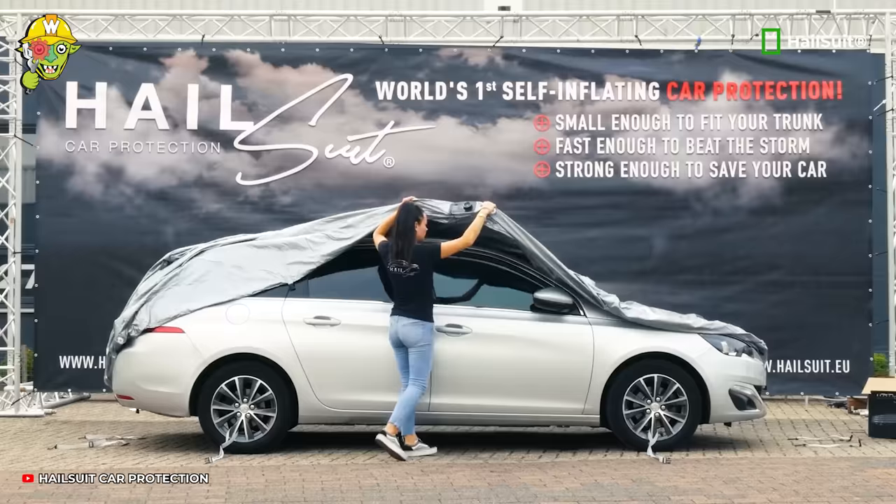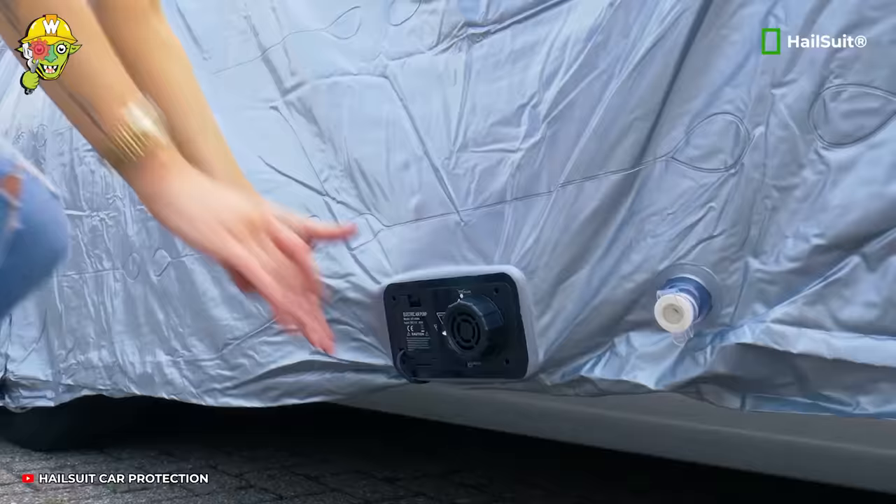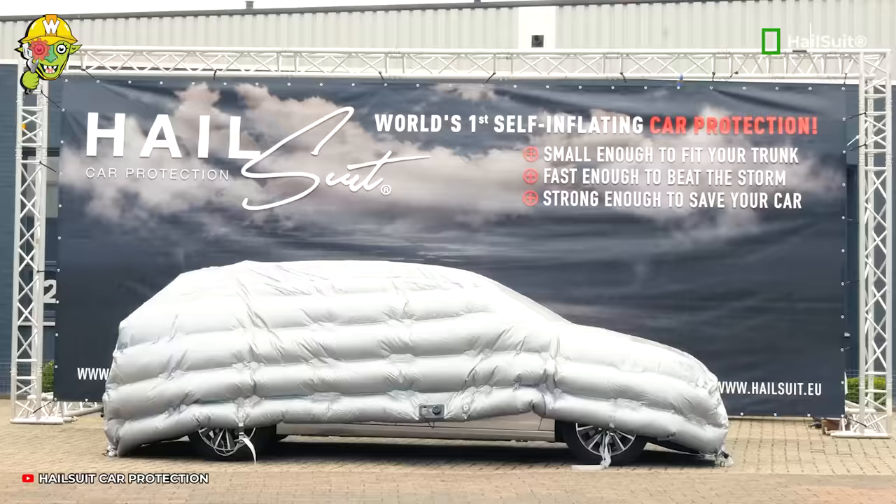Similar to an impenetrable suit of armor, Hail Suit shields your beloved car from harsh weather conditions such as hailstorms.